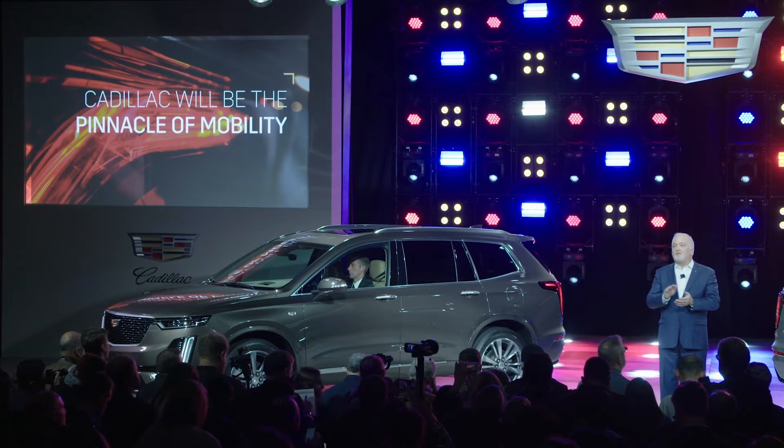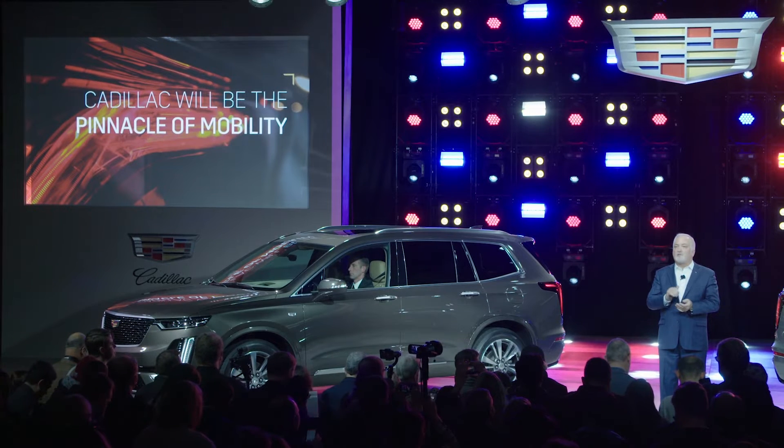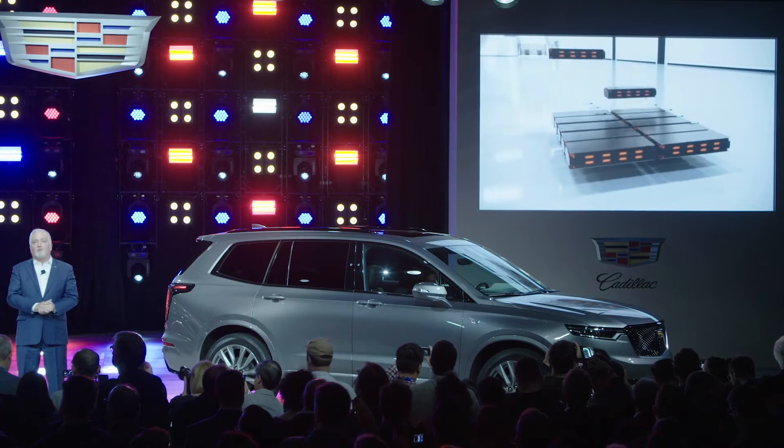We are working to elevate Cadillac to a position we describe as the pinnacle of mobility. Cadillac will take the lead in GM's commitment to a world of zero crashes, zero emissions, and zero congestion. This is the canvas upon which we will paint an exciting and profitable EV program.